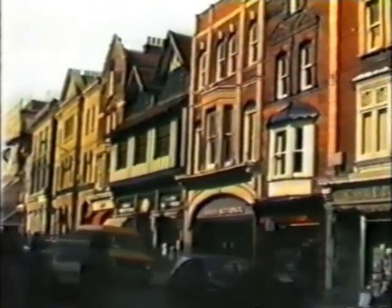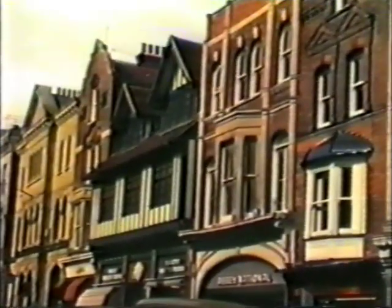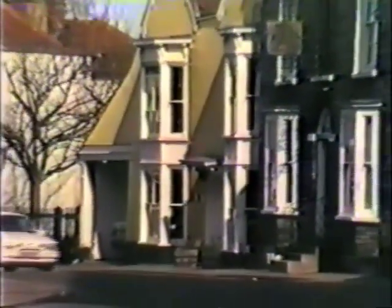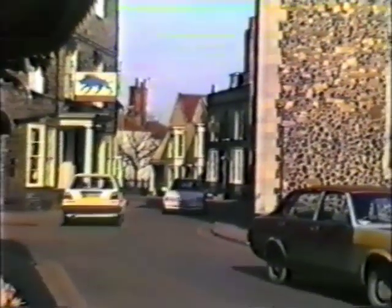Today, Maldon is a thriving town, and yet has kept its links with its past. It doesn't have to look far to see how the character of its past still has its place in the town and its side streets.